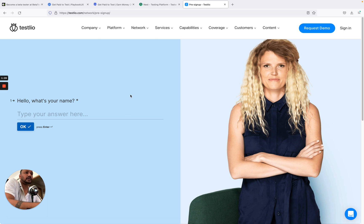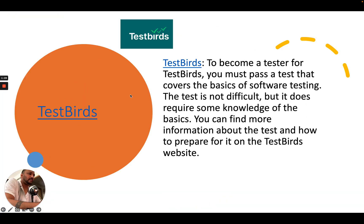The next company we're talking about is Test Birds. To become a tester for Test Birds, you must pass a test that covers the basics of software testing. The test is not that difficult — it's simple but does require some knowledge of the basics of testing.